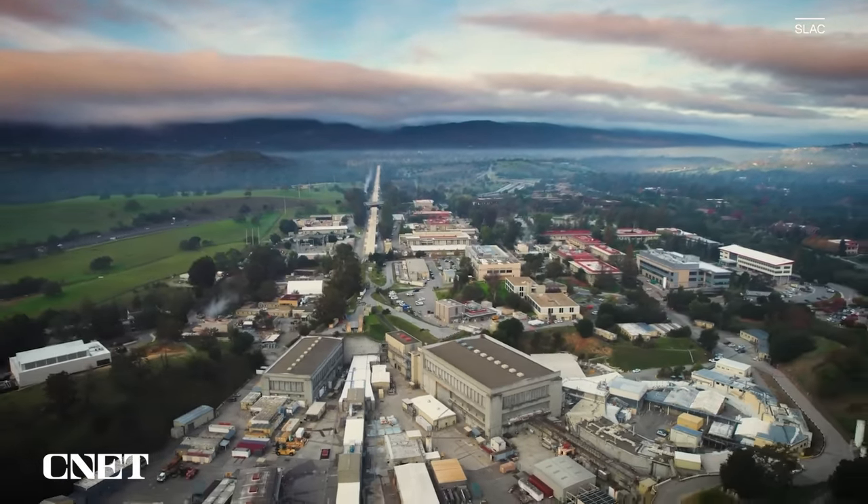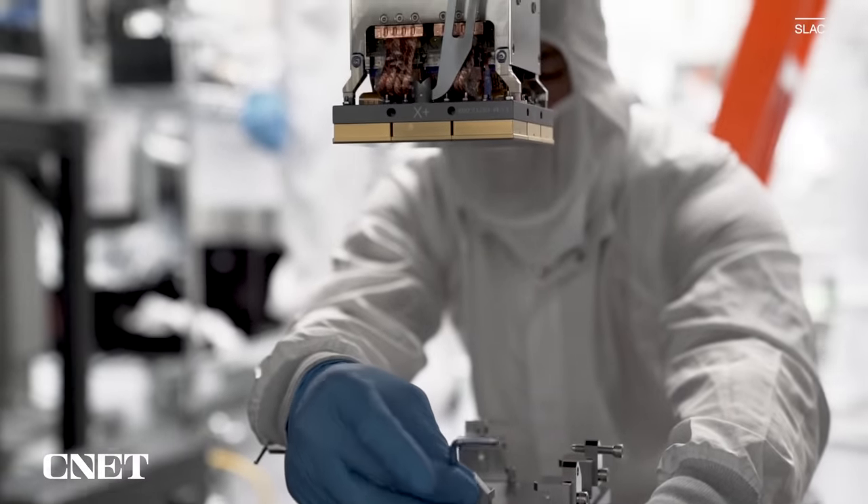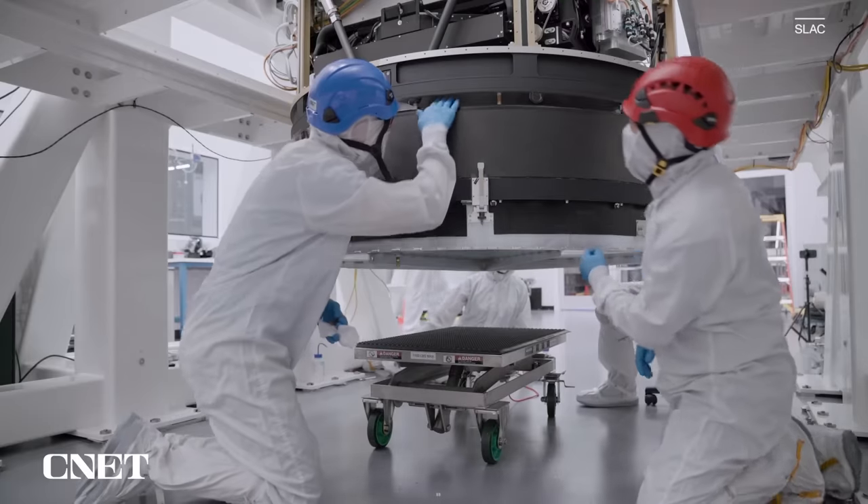Here, at the SLAC National Accelerator Laboratory near Stanford University, scientists are putting the finishing touches on the camera. This has been a long process — more than two decades. I don't think we have any other cameras quite like this in the visible spectrum that are certainly not as large as this.